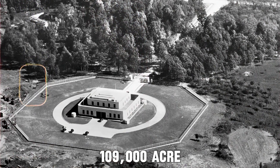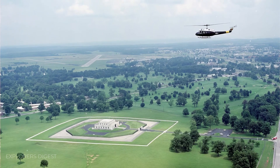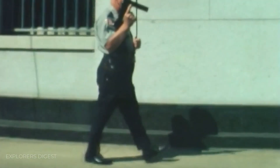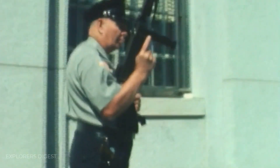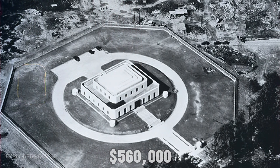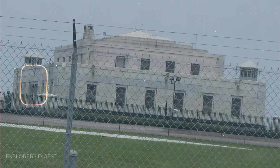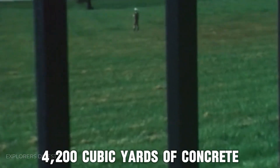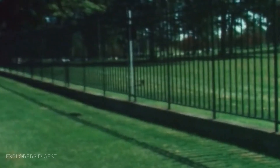Fort Knox is a 109,000-acre base that holds the U.S. government's Federal Gold Reserve and the Army Human Resources Center of Excellence. The building is named after General Henry Knox, the Chief of Artillery in the Continental Army and the United States' First Secretary of War. The original construction cost of the Gold Bullion Depository was $560,000, which would be around $10 million in today's money. It was built with more than 4,200 cubic yards of concrete and 16,000 cubic feet of granite with 750 tons of reinforced steel and 670 tons of structural steel.